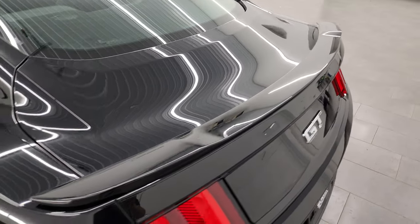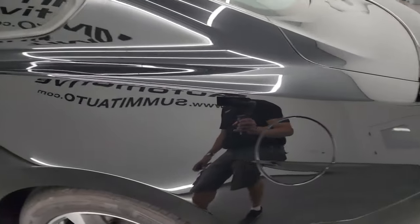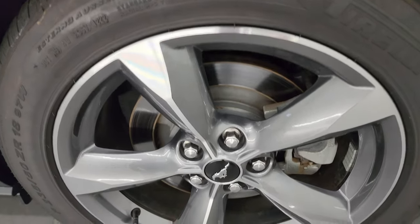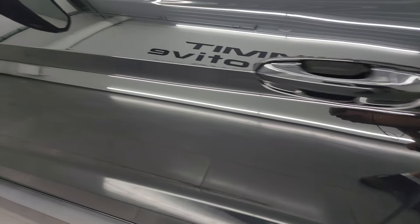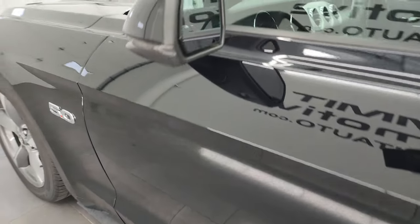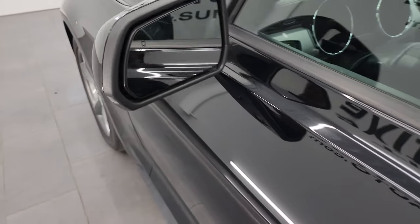I didn't see any dents or dings on the trunk lid, and coming around the driver's side, the rear quarter is in really nice shape. The driver's side back wheel is just as nice as the rest, and the driver's side door looks really good. That paint on this car is just amazing. It has blind spot monitoring with built-in directional signals inside the mirrors.